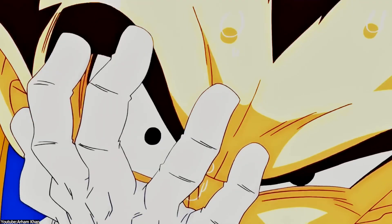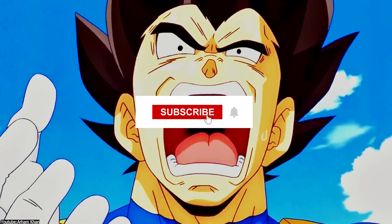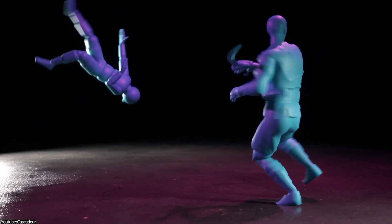And there you have it. If you liked this video, please give it a thumbs up. You can also check some of our previous videos. Thank you very much for watching, and I will see you in the next one.